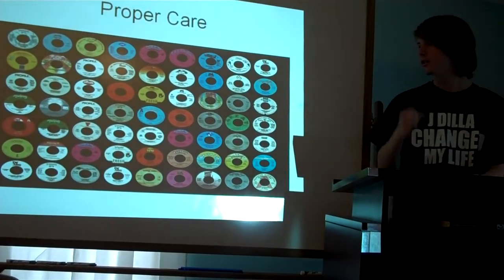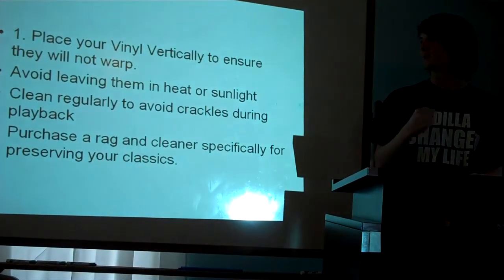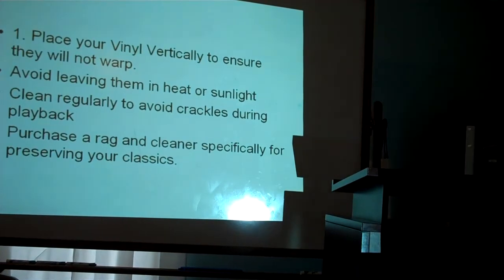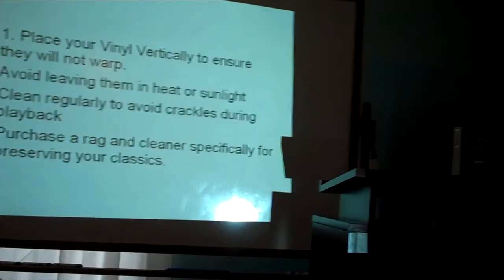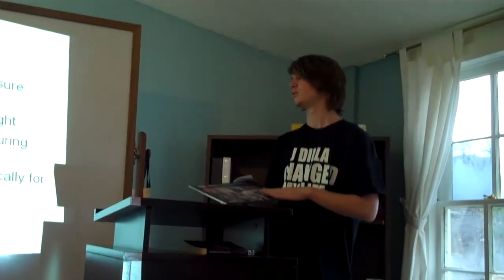Proper care: store them vertically, like so, so that they won't warp over time. Don't leave them in the heat or the sunlight, or else the cover will fade and that'll also warp your vinyls. Wipe them off with a little dust rag — there's plenty of different stuff on the market to clean them down with. Use them a lot.